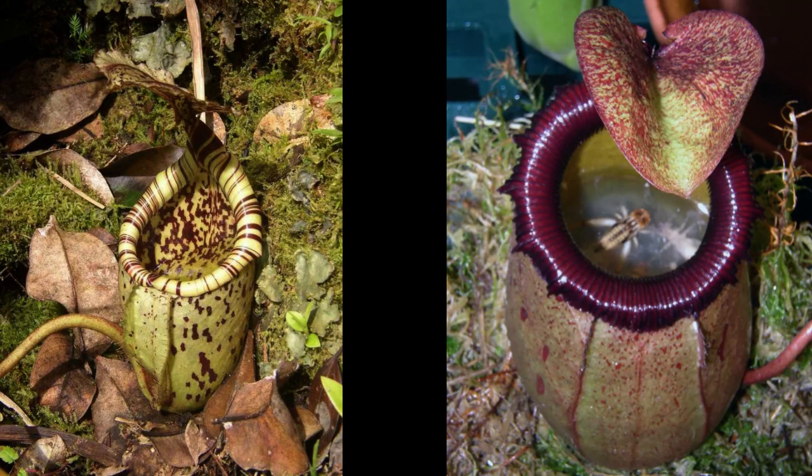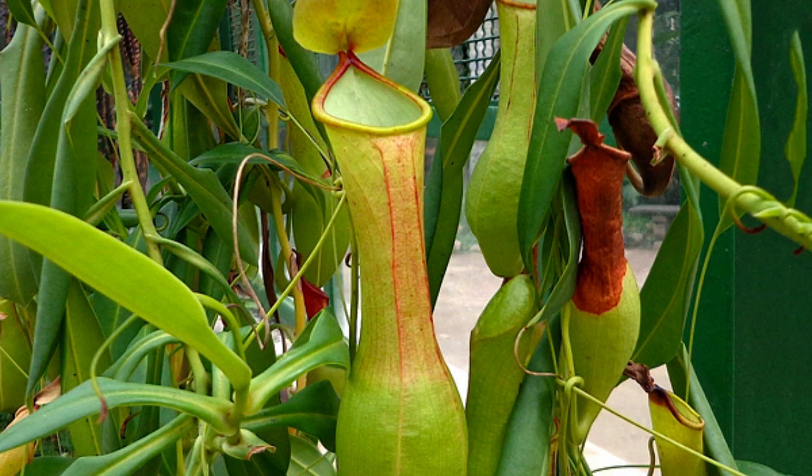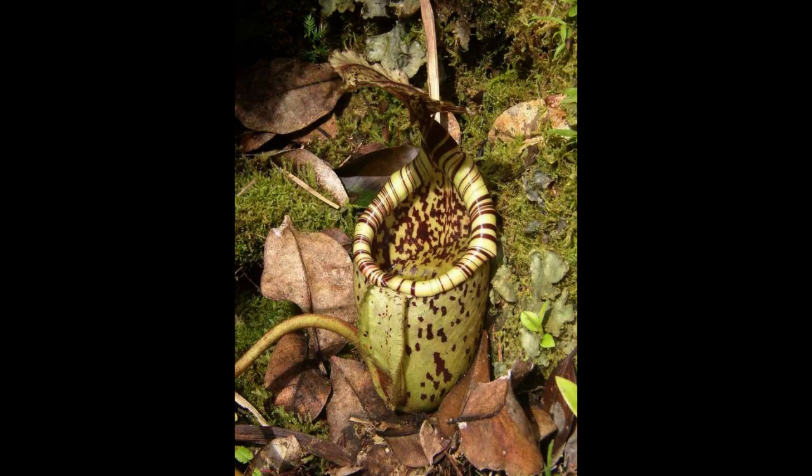1. Pitcher Plants. One of the most interesting groups of carnivorous plants are those belonging to the genus Nepenthes. They are found in China, Indonesia, Malaysia, Madagascar, Australia, New Guinea, and Sri Lanka. The main feature of this group is a leaf in the shape of a pitcher, with a liquid that it uses to attract its prey.